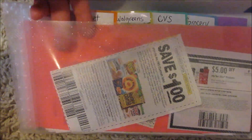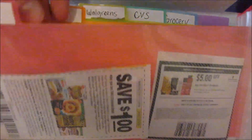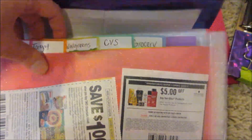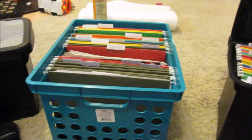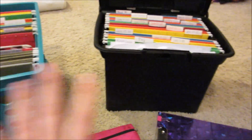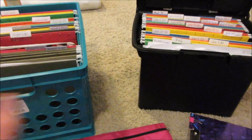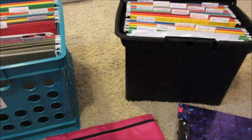Every time I go to a store or I'm preparing for that store, I clip my coupons and put them in the pouch, so I know exactly what products I'm getting. Sometimes I keep extra coupons in there for future hauls. This is how I organize my coupons — I know everybody does it differently, but for me this is a whole lot easier.